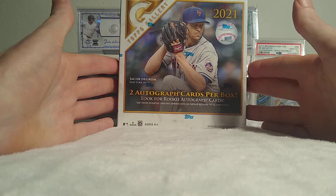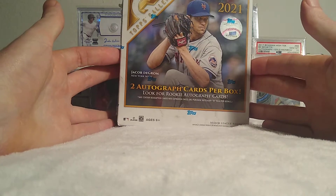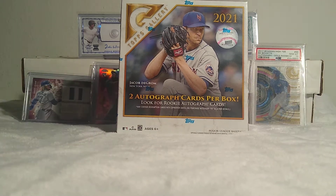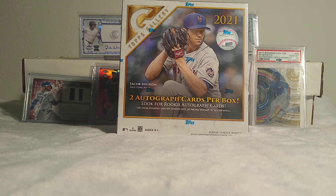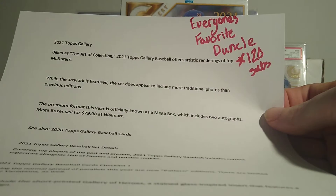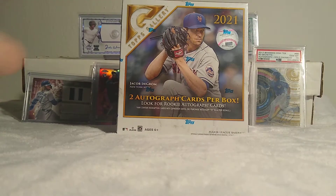I saw this box at Walmart — they were 80 bucks, so that's a pretty steep price hike, but it does come with two autos per box. I went online and watched a few videos because this product came out about a month ago, around when the accident happened. I saw a video from a channel called Everyone's Favorite Dunkle — he's got 120 subs, you guys should go check them out. He pulled some heaters out of this exact same product. This is a Walmart exclusive mega box.